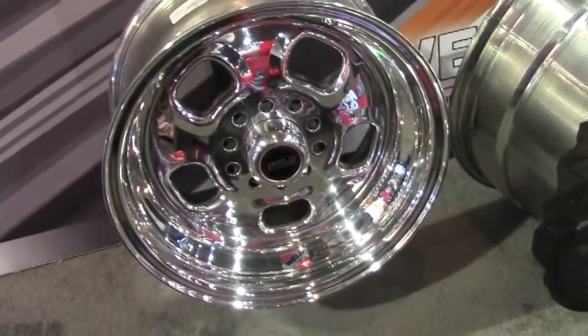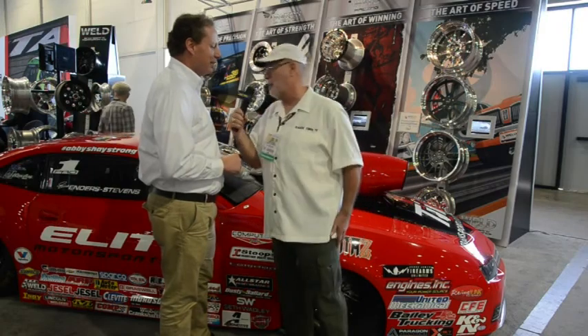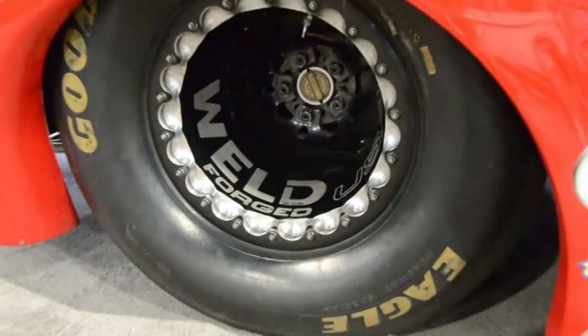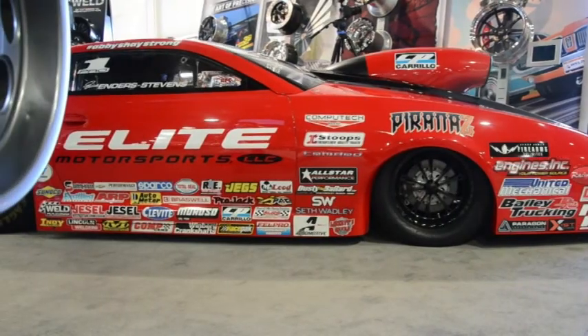Now, talk about drag racing — we've got Erica Enders' Pro Stock right behind us. That's probably the last time you're going to see it with a hood scoop on it. But tell us about the wheels she's running. Well, Erica is a great supporter of the company and a great brand ambassador for us, and we're thrilled that she won her second championship right before the car came over here for SEMA.